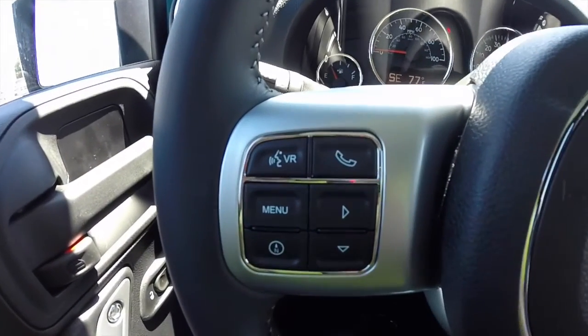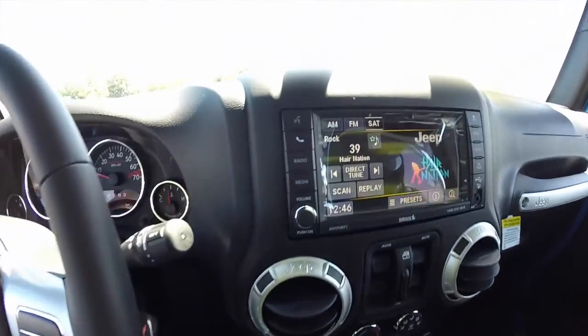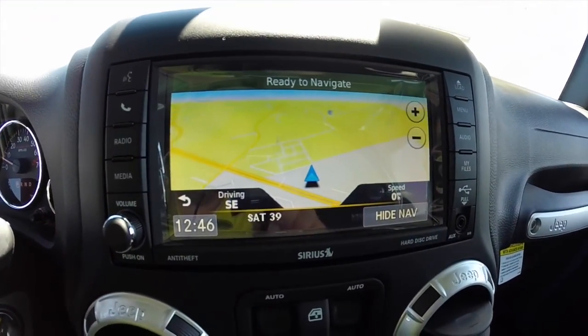The vehicle does have the Uconnect Bluetooth system and also has a trip computer and cruise control. It does have the Uconnect 430N with the navigation system — it is a Garmin-based nav system.